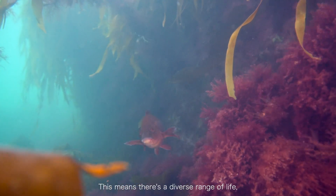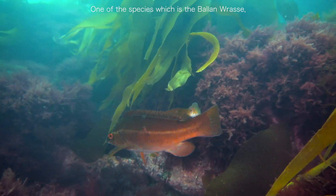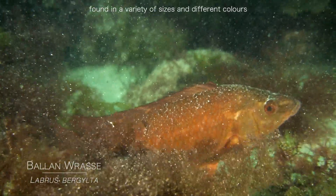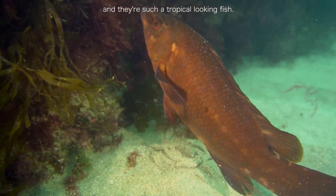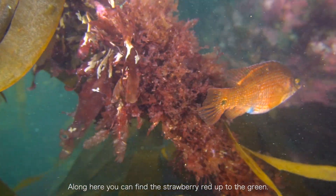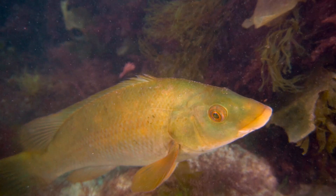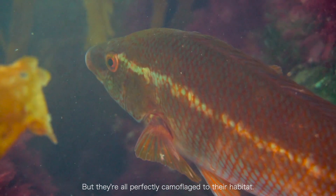This area reaches a diverse range of life, particularly wrasse species. One of the species here is the ballan wrasse, found in a variety of sizes and different colours — they're such a tropical-looking fish. Along here you can find them ranging from strawberry red out to green, and they're all perfectly camouflaged to the habitat.